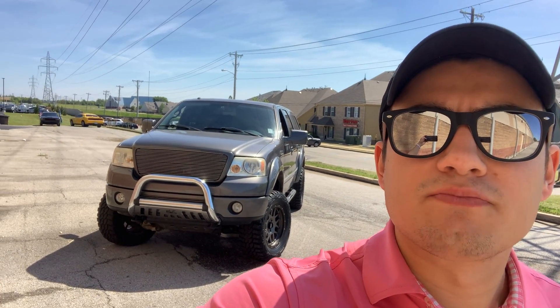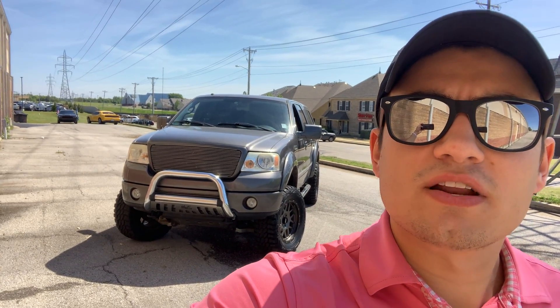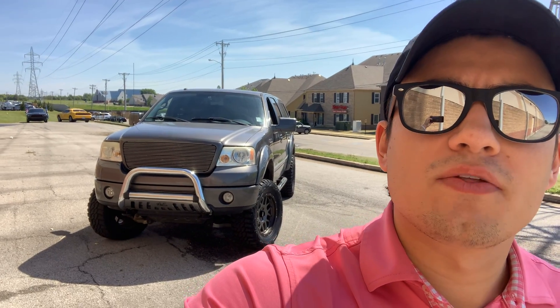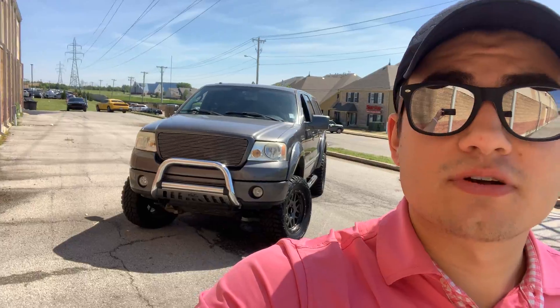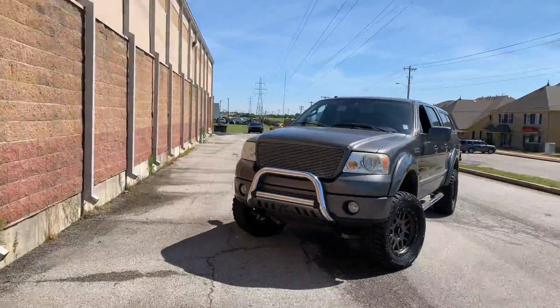Hey, hope all is well. This is Tyler from Jim Glover Dodge in Owasso. Just wanted to give you a walk-around video and some more info on this 07 F-150 we recently just traded for. And it actually just passed through our inspection and detail process. So take a look at this.